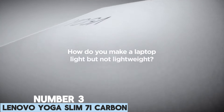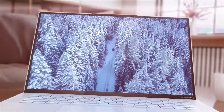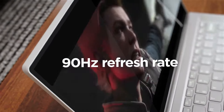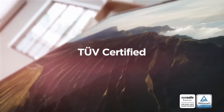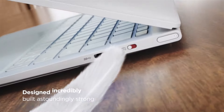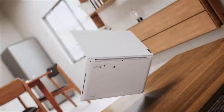Number 3: Lenovo Yoga Slim 7i Carbon. For anyone whose measure of success in a laptop is a barely-there weight, it's hard to fault Lenovo's aptly named Slim Yoga 7i, which weighs in at under a kilo and honestly feels more like you're holding a newspaper than a decently specced Windows machine. Made of a combination of carbon fiber and aluminum, it's one of the most portable Windows devices you can get, offering a gorgeous touchscreen. Crucially, Lenovo hasn't skimped on the processor, with a decent Intel Core i5 rather than the slower chips you often get in wafer-thin portables. The battery life is sensational — the laptop charges up quickly and will last a full day, no matter what you throw at it.